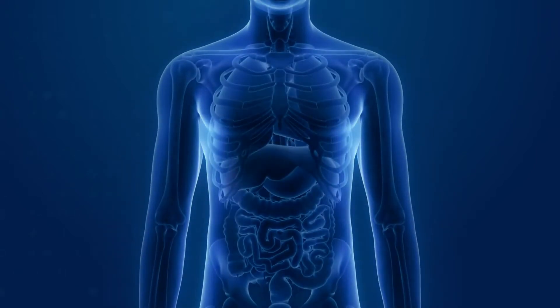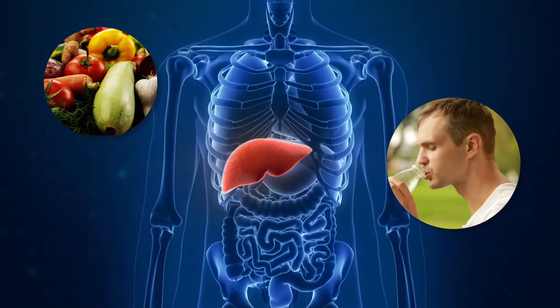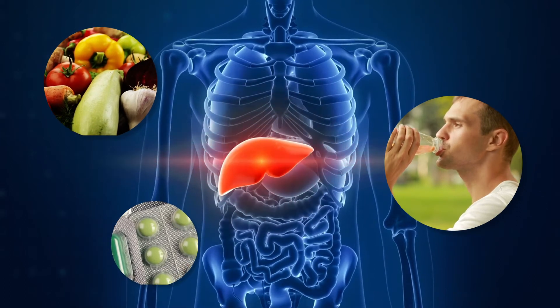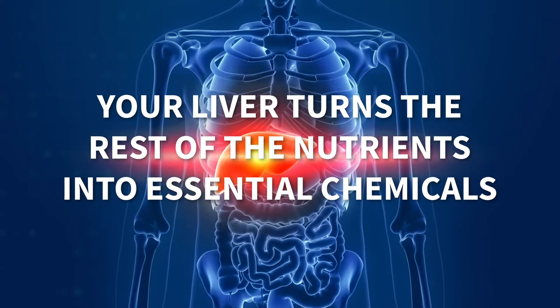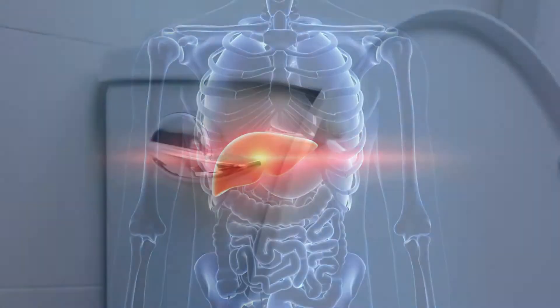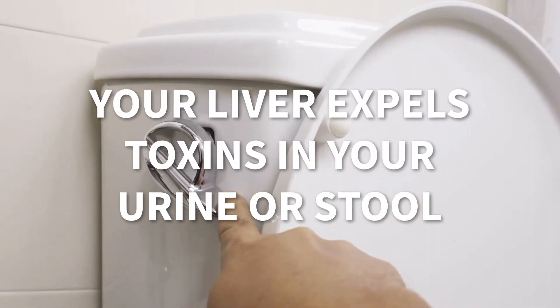In your digestive system, your liver breaks down foods, liquids, and medicines into nutrients your body needs. Your liver stores some of the nutrients and turns the rest into essential chemicals. Your liver also expels toxins in your urine or stool.